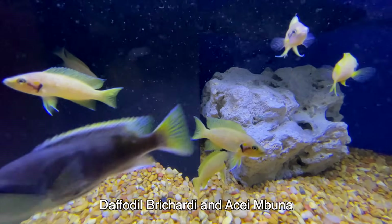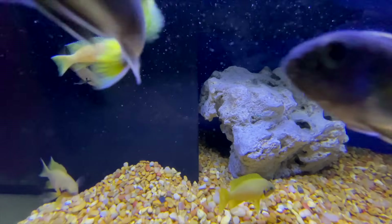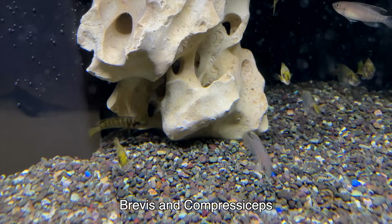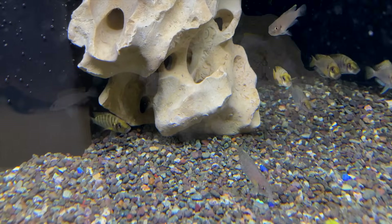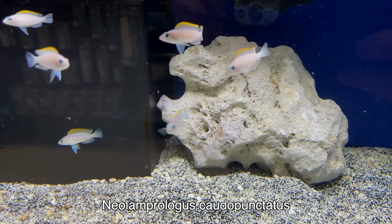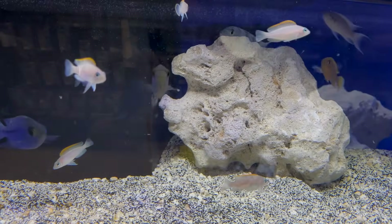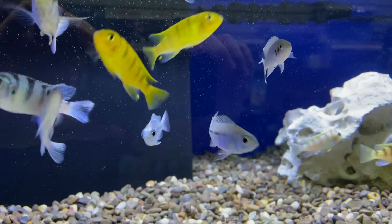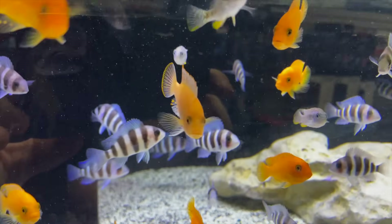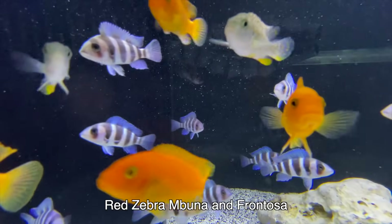Cichlids — they had a lot of them. You've got the daffodil brichardi here, and the pseudotropheus acei — that's the blue fish with the yellow tails. Both of these are awesome. Here are your brevis shell dwellers with some small compressiceps. These are from Lake Tanganyika, also a very cool fish. We've bred lots of them. This is Neolamprologus caudopunctatus, otherwise known as the caudal punks — this is the orange fin variety. Absolutely awesome fish. You've also got a mix including standard brichardi, Kennyi cichlids, red zebras, and frontosa.